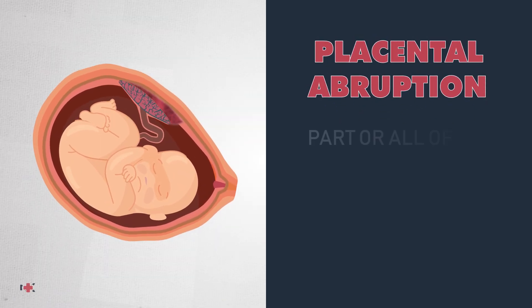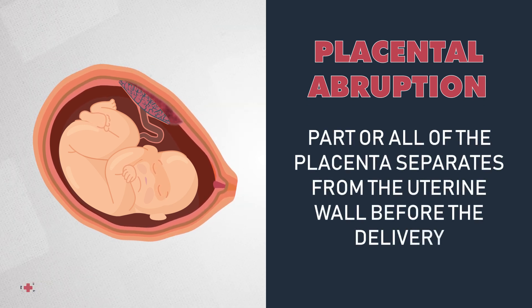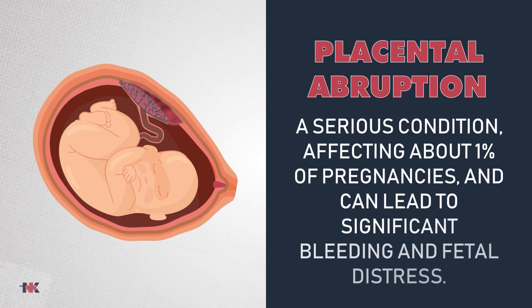Let's start with placental abruption. This occurs when part or all of the placenta separates from the uterine wall before delivery. It's a serious condition affecting about 1% of pregnancies and could lead to significant bleeding and fetal distress.